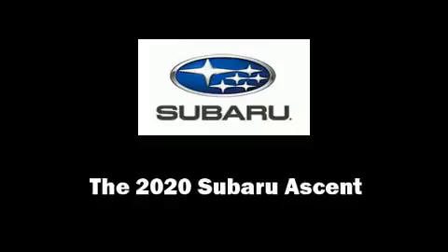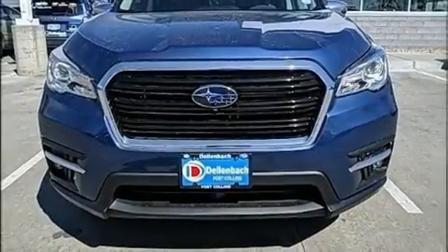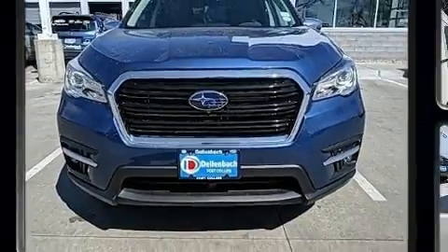Discerning drivers will appreciate the 2020 Subaru Ascent. Under the hood, you'll find a four-cylinder engine with more than 200 horsepower.